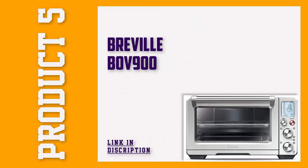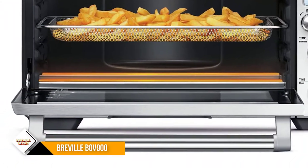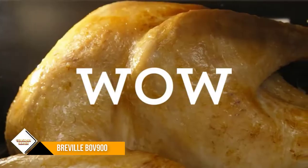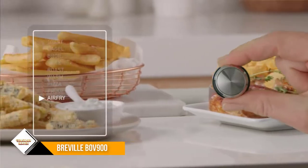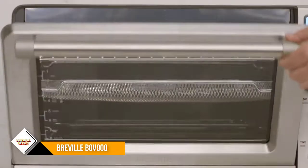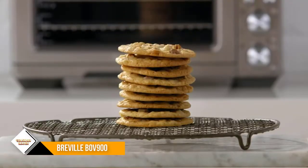Number 5: Breville BOV900. This convection and air fry smart oven uses super convection technology to distribute heat evenly around the chamber, cooking your food faster. It has two convection fans giving you more control over your cooking. With its precision cooking and Element IQ system, you can choose to make the food in the upper racks heat up more than those at the bottom.